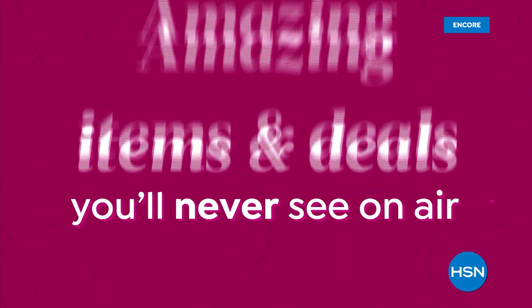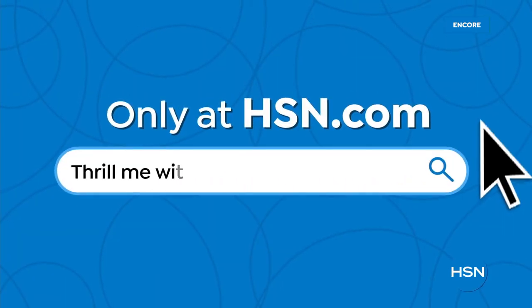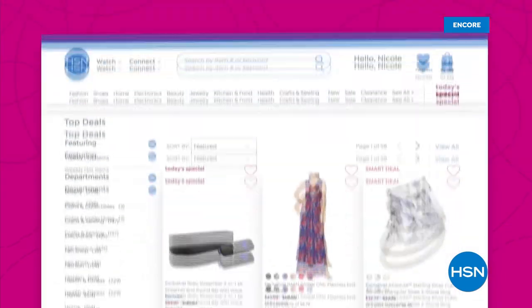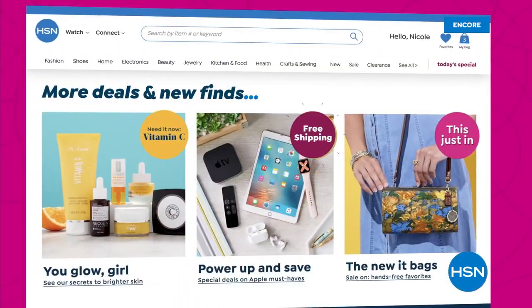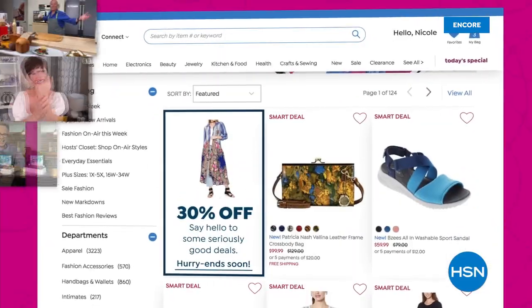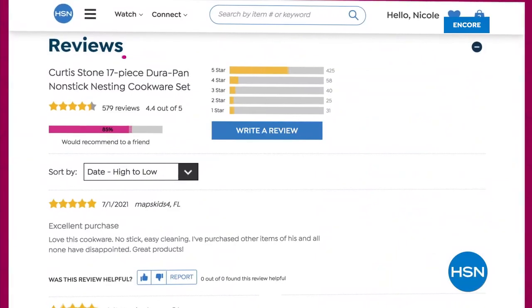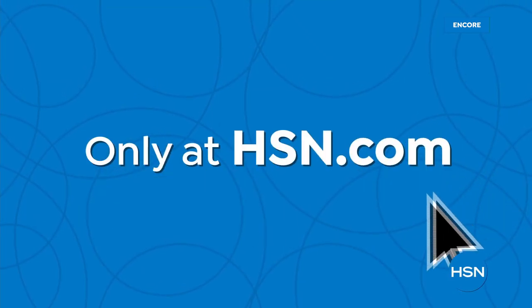Did you know we have amazing items and deals you'll never see on air? You'll only find them at HSN.com - top brands, exclusive names and bundles, plus thousands of products all the time. Discover all our best deals in one place, including offers you'll only see online. With hundreds of videos and customer reviews, we make it easy to shop smart. Click, explore, discover, and get more of what you love - only at HSN.com.